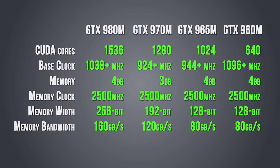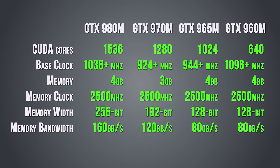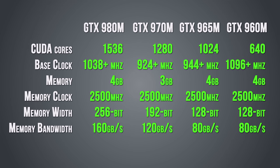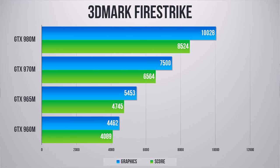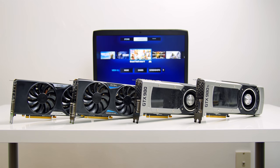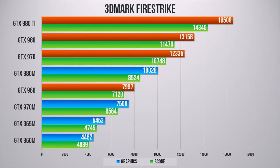Here's the full spec sheet comparing all these GPUs. This table only tells part of the story, but based on the CUDA core count you can get an idea of how these will perform relative to each other. We fired up 3DMark to establish a base for synthetic benchmarks, and the difference between the graphics scores is fairly significant. I also wanted to see how the mobile GPUs compare to the desktop lineup.